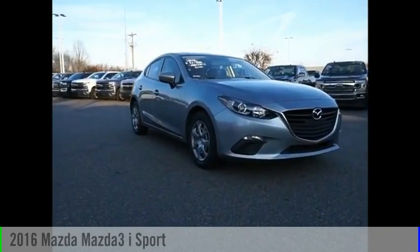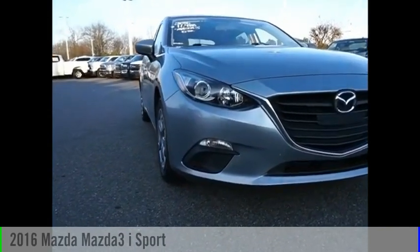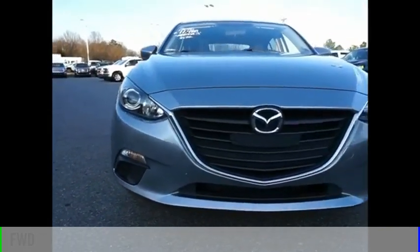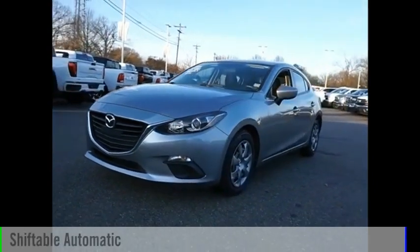Make a great choice today with the 2016 Mazda 3. This vehicle is powered by a front-wheel drive, 4-cylinder, 2.0-liter engine and comes with an automatic transmission.